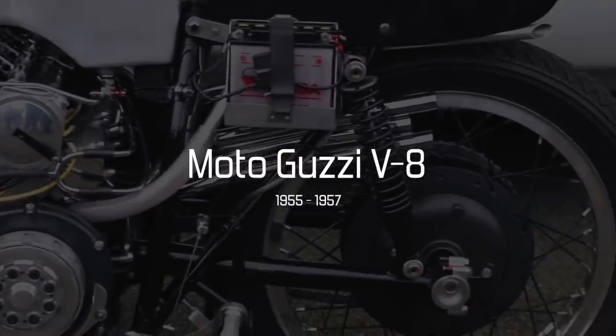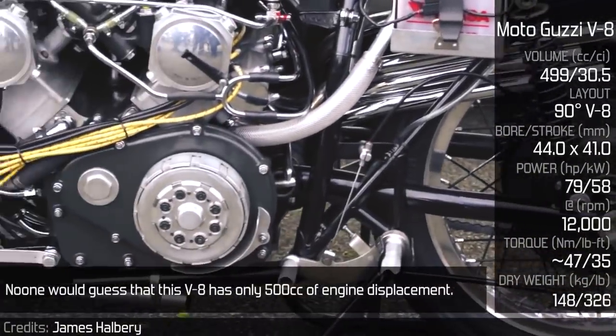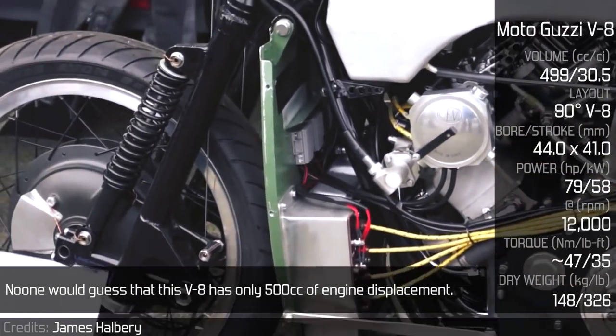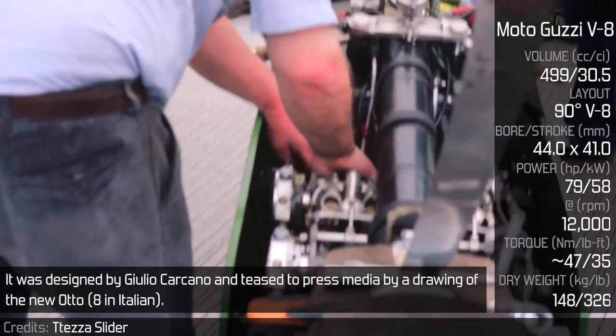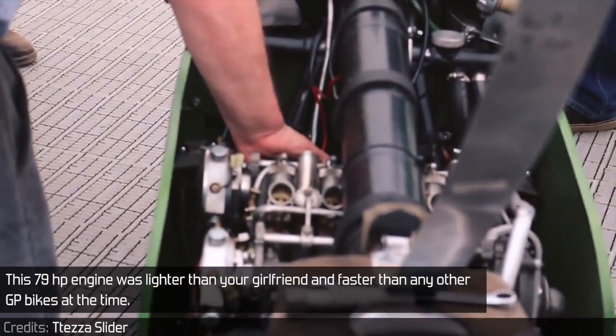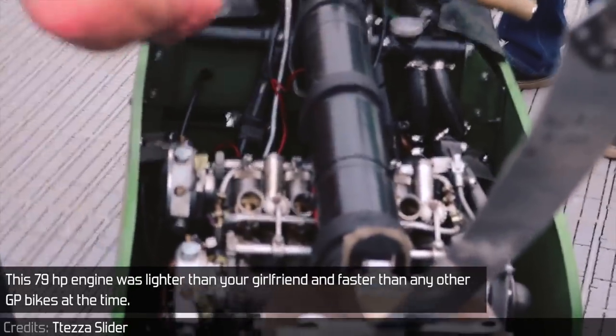Moto Guzzi V8 — The Moto Guzzi V8 was an inspiration for this video. No one would guess that this V8 has only 500cc of engine displacement. It was designed by Giulio Carcano and teased to the press media by a drawing of the new 'Otto' — 8 in Italian. This 79hp engine was lighter than your girlfriend and faster than any other GP bikes at the time.